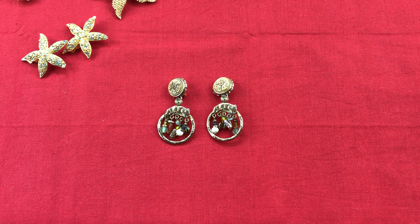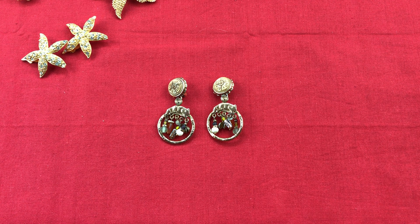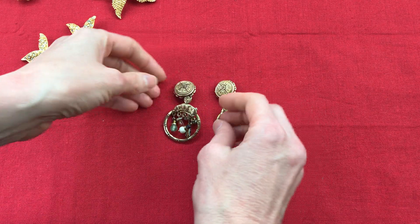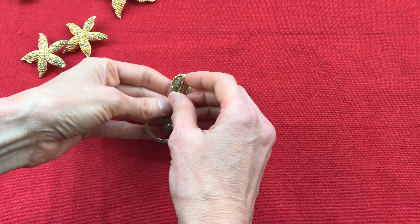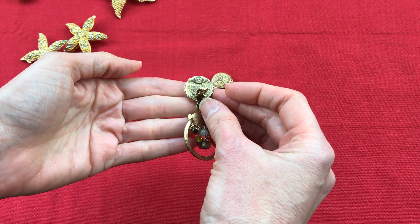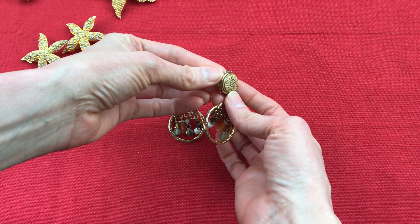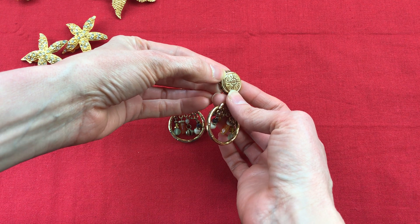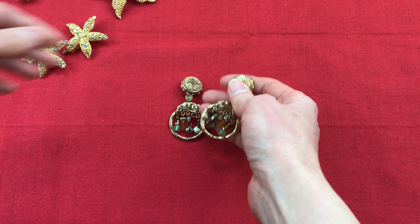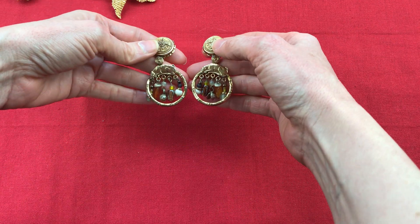Had they not been on sale, I probably would have passed because it just would have been a little too much to spend. But I got these really cute Robert Rose earrings. On the back it's just the name Robert, with a diamond, then rose — and they're clips. They're in really good condition. There is a little bit of wear on the resin or acrylic piece. They're just big cats with these beads. They're really cute.